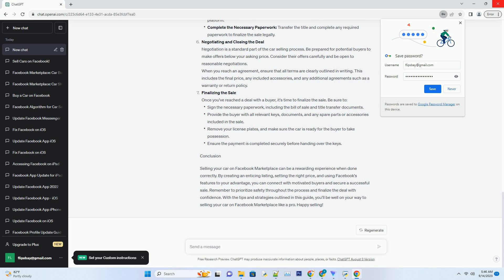Negotiating and closing the deal. Negotiation is a standard part of the car selling process. Be prepared for potential buyers to make offers below your asking price. Consider their offers carefully and be open to reasonable negotiations. When you reach an agreement, ensure that all terms are clearly outlined in writing, including the final price, any included accessories, and any additional agreements such as a warranty or return policy.